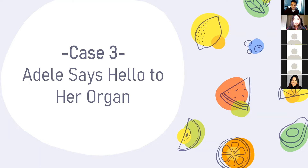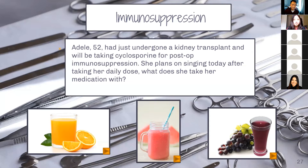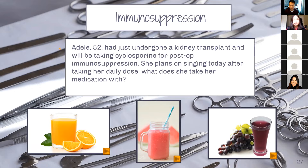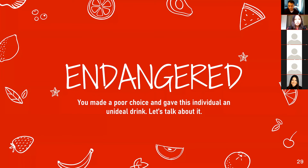So Adele says hello to her organ. Adele, 52 years old, has just undergone a kidney transplant and she'll be taking cyclosporine for post-op immunosuppression. She plans on singing today because she loves singing, and she'll take her daily dose first. What does she take her medication with? It looks like you picked watermelon for the safe option — you were right. Watermelon has no interactions with cyclosporine, so Adele would be able to sing and be just fine. What do you think is the dangerous option?